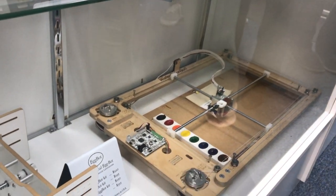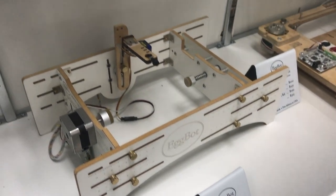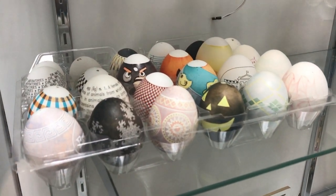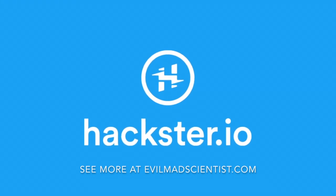Including their CNC watercolor machine, and of course the monster ostrich egg-sized version of their classic Egg Bot. How many people actually buy the ostrich egg bot? Too many. Really? Really!